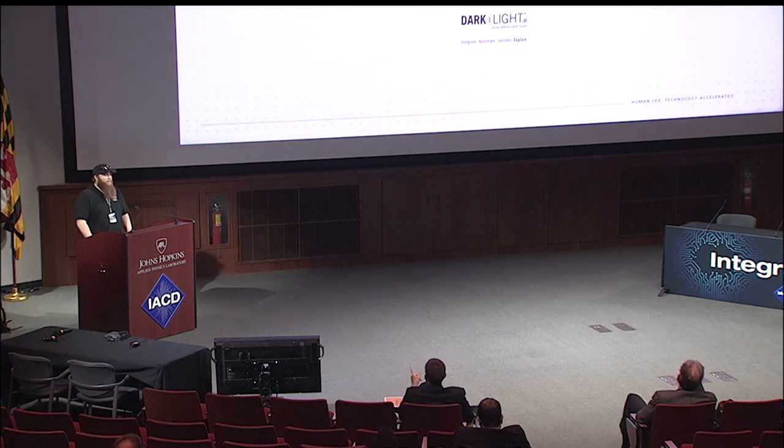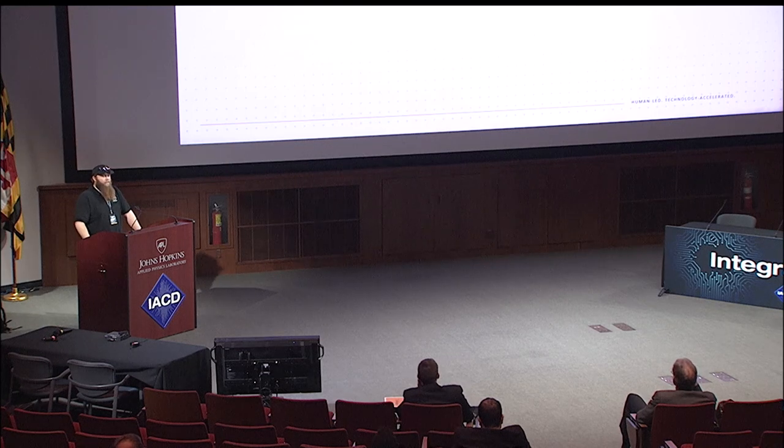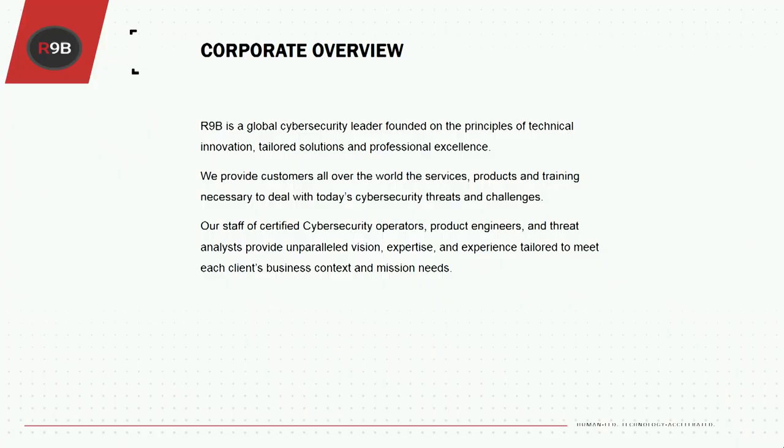My name is Mike Forgione. I work for Root9B in the managed security services area doing a lot of the engineering. Root9B — just a quick overview — we offer a lot of security services: MSS and MDR, DFIR, training, red team, and more, internationally.